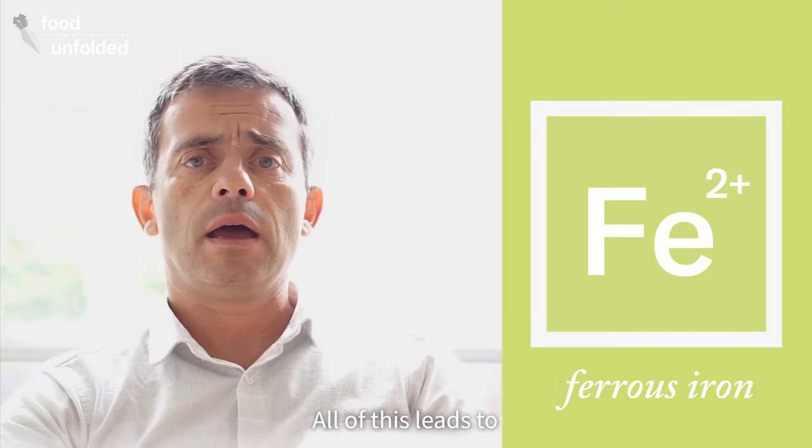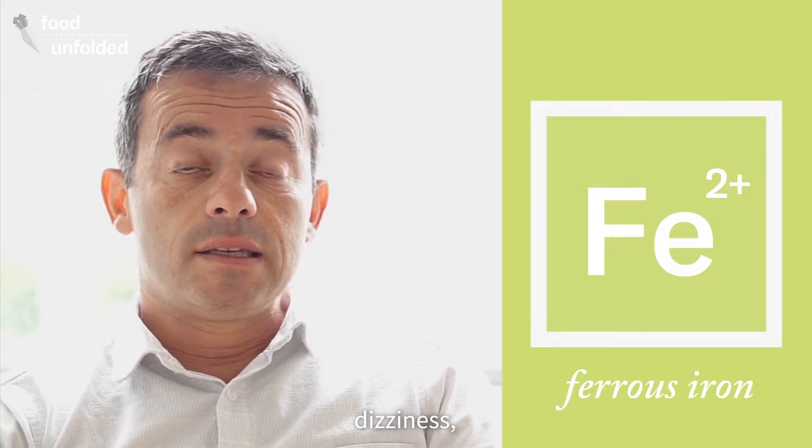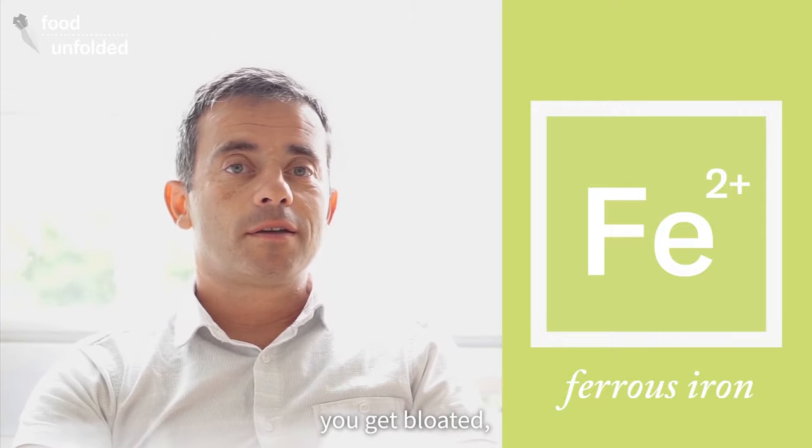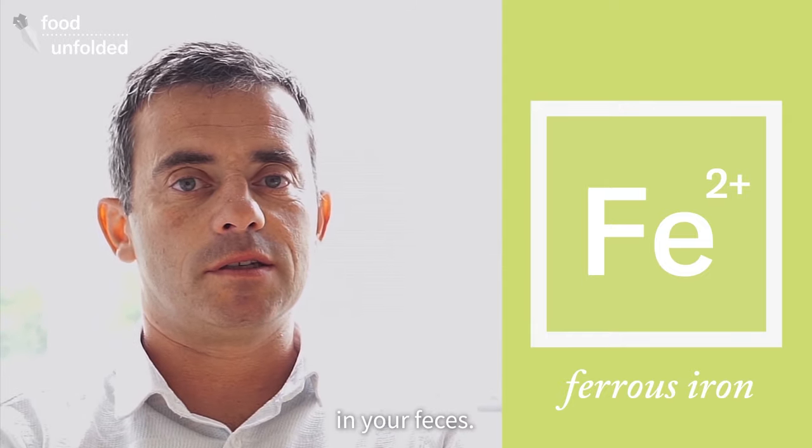All of this leads to a range of side effects — things like nausea, dizziness, you get bloated, and at the extreme, you may even start experiencing blood in your feces.